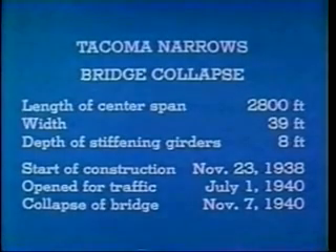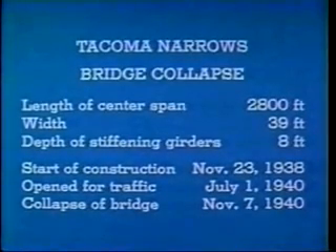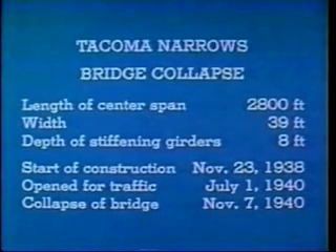As you can see, this bridge was exceptionally long and narrow — over half a mile long, only 39 feet wide. It lasted just four months.